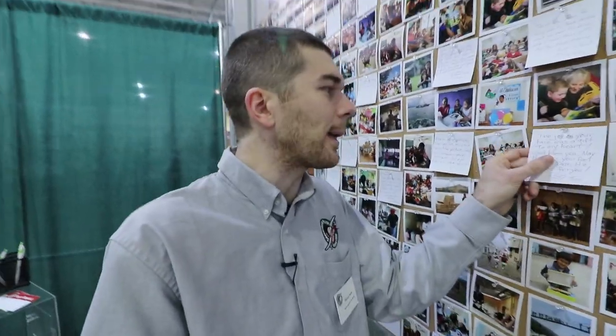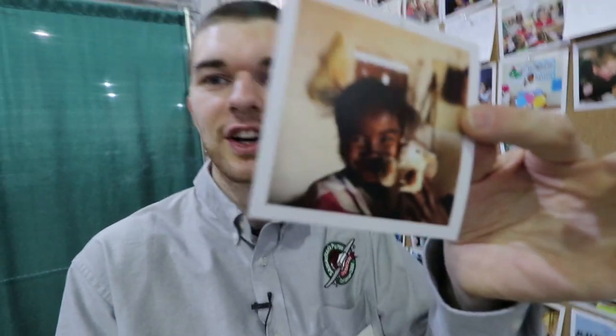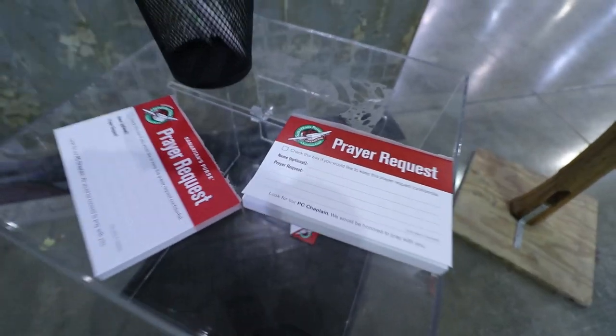At every processing center there is a prayer wall like this one. If you have a prayer, you can write on the back of one of these photos or write a note about the photo. For example, right here an individual wrote: 'The joy in your face is a gift to my heart.' You can also leave a prayer request right here.